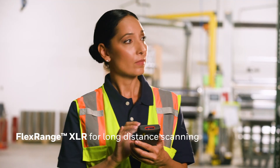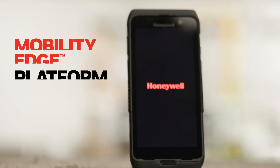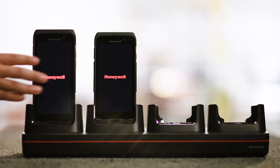Armed with the FlexRange XLR for premium long-distance scanning. Built on the Mobility Edge platform — a durable, stable, and secure foundation for effective solutions.